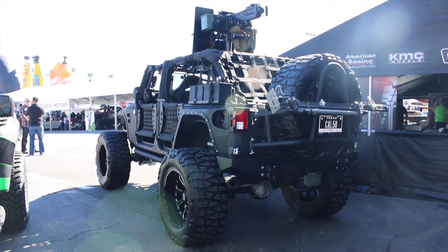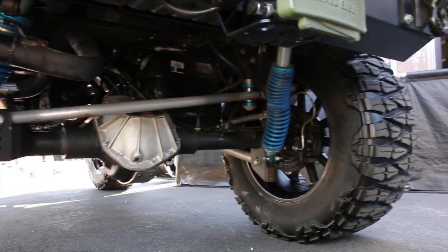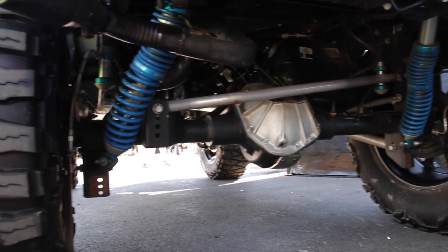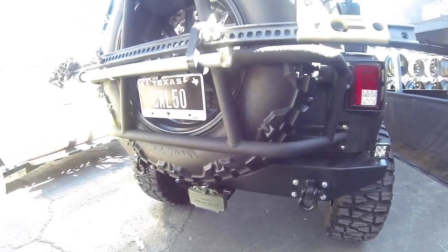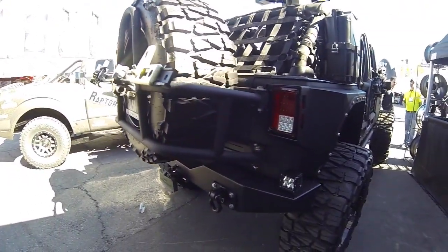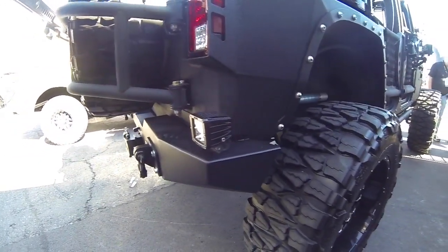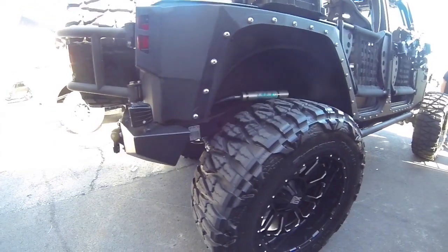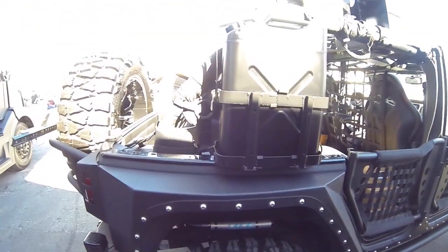It's got a Smittybilt rear bumper with a Stinger tire carrier, and Curry G2 Rock Jock Dana 60 axles. Gotta have a Claymore to cover your 6. Nice place to store your high-lift jack. It's got LEDs all around and cameras front and back, plus a jerry can for extra fuel.